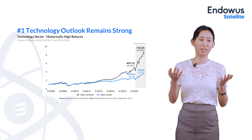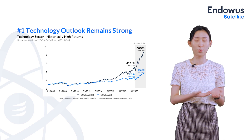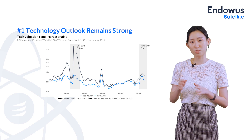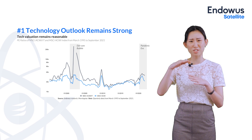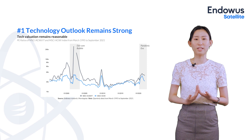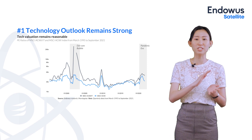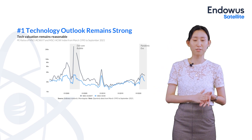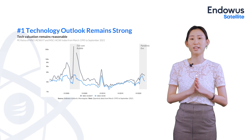Investors are concerned that technology is really popular nowadays — so what if the bubble bursts again, just like it did 20 years ago? We'd like to debunk this concern by referring to this PE ratio chart. The IT sector is trading at a reasonable valuation level today. Compared to the crazy high valuations during the dotcom bubble 20 years ago, technology companies today are much healthier. They actually have strong fundamentals that translate into high earnings, which justifies the high price. This supports our view that the technology sector remains healthy and offers a good investment opportunity.